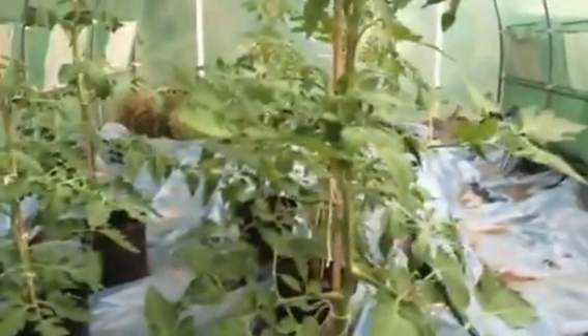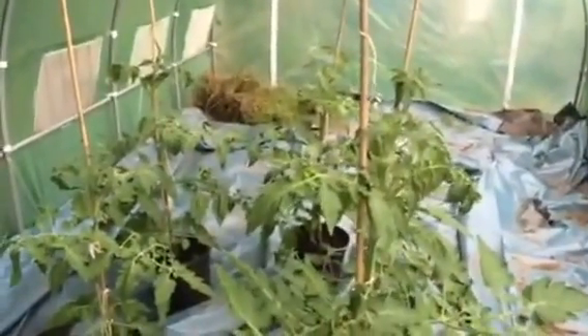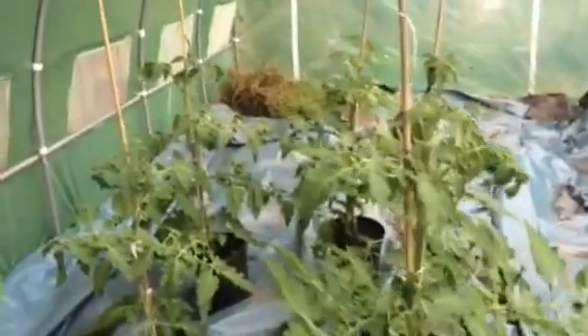So this polytunnel — we haven't actually done a lot with it. What I've got in here at the moment is just tomatoes. I've got six tomatoes in here and they actually seem to be doing really well — they're probably ahead of all my other ones, with a lot of flowers on. But in the summer when I'm on leave from work, we're going to put some beds in each side so we can use this one properly for other things.